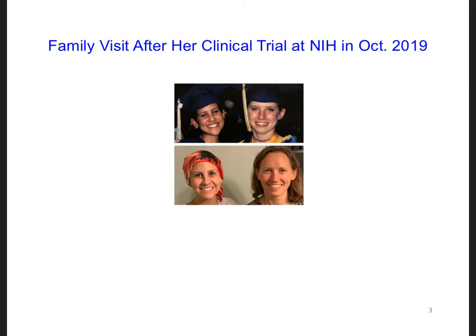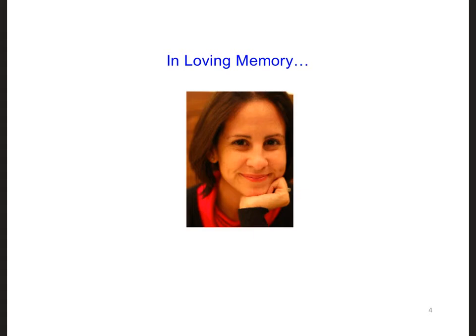So in October of 2019, after she finished participating in a clinical trial at the National Institute of Health, which she had decided would be her last chance at finding an effective treatment, I flew with my husband and two children to Virginia so that we could visit her and her family. Even though we knew statistically that Shana had little chance of surviving, it still came as a shock to me when she passed away in December of 2019.